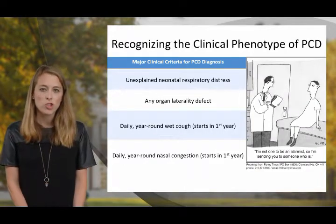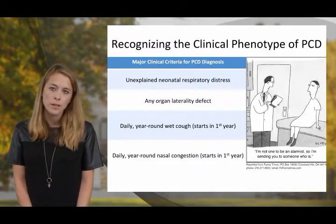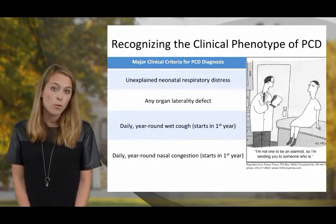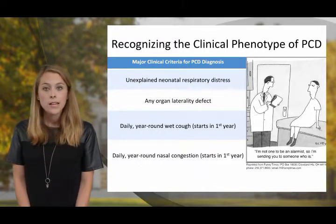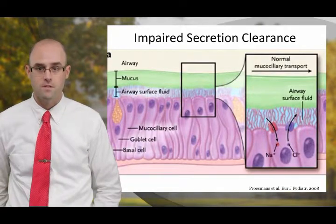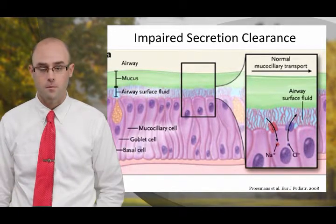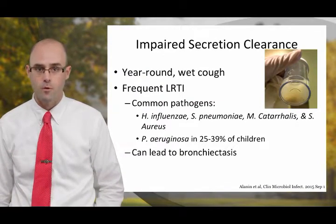Thinking about the cases we just discussed, we can now think about classic symptoms of the clinical phenotype of PCD. Evidence shows there are major clinical criteria for PCD diagnosis, including unexplained neonatal respiratory distress, any organ laterality defect, daily year-round wet cough starting in the first year of life, and daily year-round nasal congestion also starting in the first year of life. Motor cilia line the airway surface, where they are important in beating in a coordinated fashion to sweep dust, microbes, bacteria, and viruses out of our airway every day. This is what prevents us from getting pneumonia.